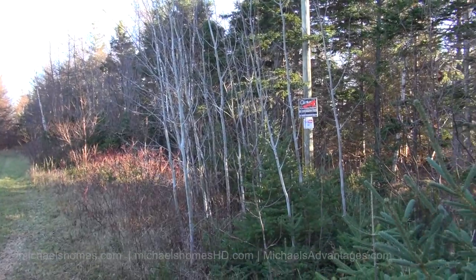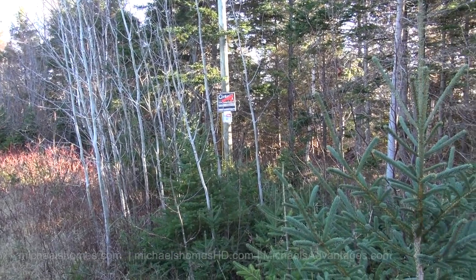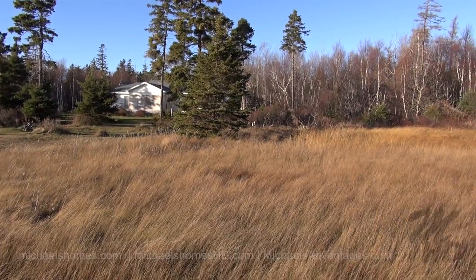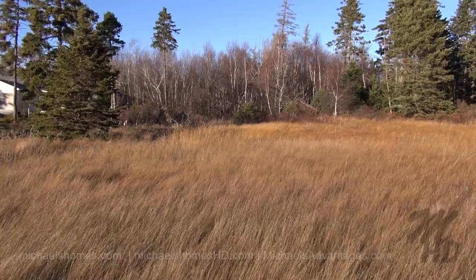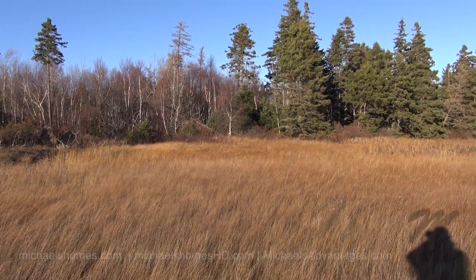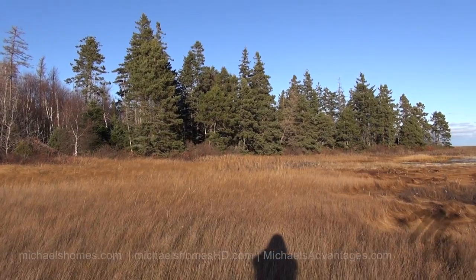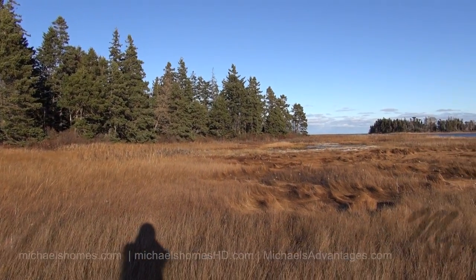The lot's obviously completely treed, so the big bonus of that is you can tailor it for your own needs. This is the new cottage that's neighboring the subject property, and this would be the approximate frontage of the property we're videotaping. I apologize for my big fat head being in the middle of the frame again.